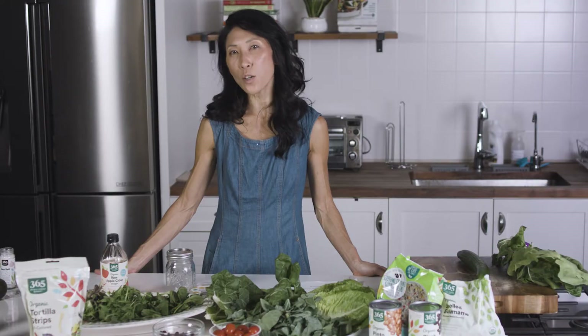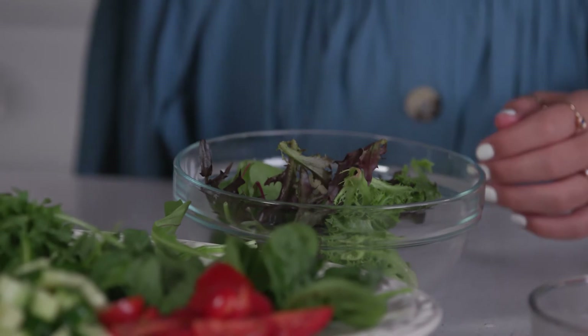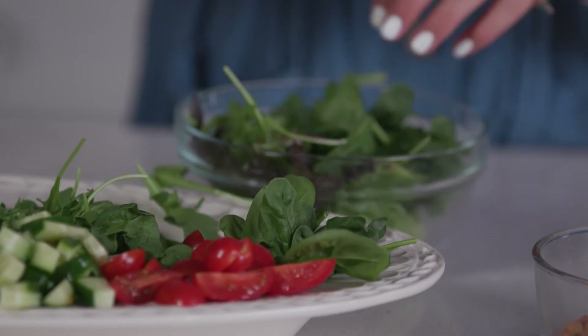We don't really need a recipe for a salad, but I really want to encourage you to reimagine your salad experience, starting with the types of greens that you use. The base of the salad doesn't have to be plain lettuce like romaine or iceberg — think about trying out arugula, Swiss chard, or even watercress.